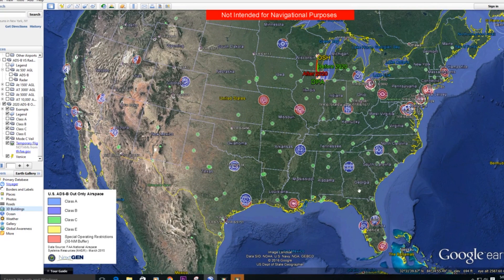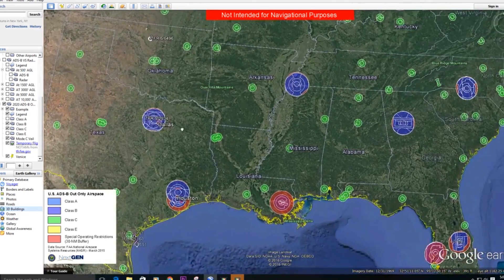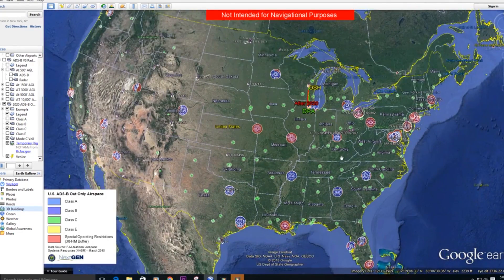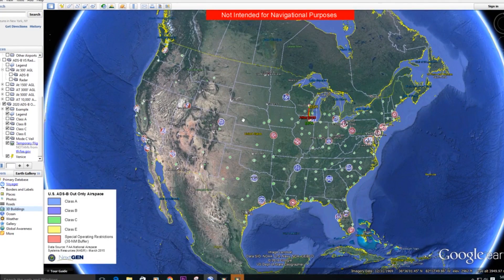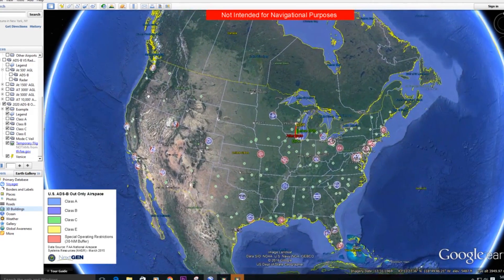You can see where you can and can't go if you have that equipment. The blue areas are Bravo airspace, green is Charlie airspace, and the red is basically right around the Bravo airspace. Those are areas that currently require a mode C transponder — areas you already cannot go if you don't have a mode C. So basically, if you have an antique aircraft with no electrical system, you can still fly in the vast majority of the airspace.